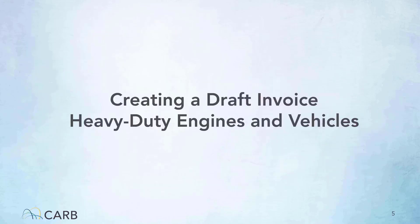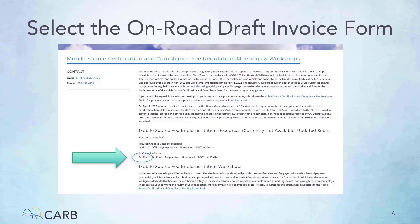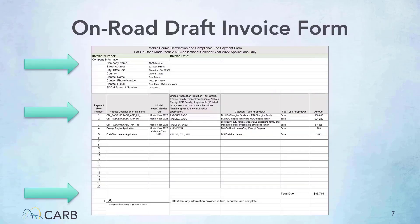Hello, I'm Ryan from Compression Ignition Heavy Duty Certification, and I will be discussing this focus training to demonstrate how to create a draft invoice for heavy-duty engines and vehicles. To begin, go to the Mobile Source Certification and Compliance Fee Regulation Meetings and Workshops page on the CARB website. Then navigate to the Mobile Source Fee Implementation Resources section and select the On-Road Draft Invoice form.